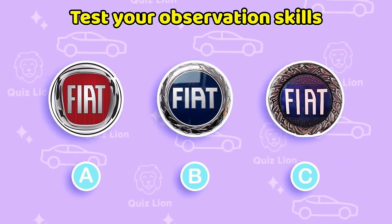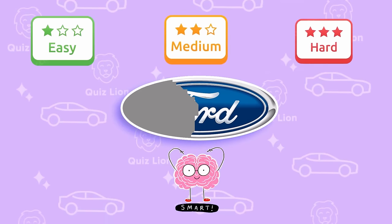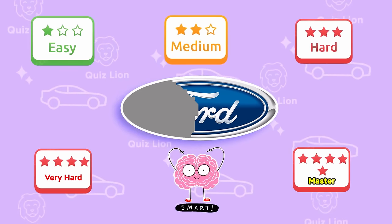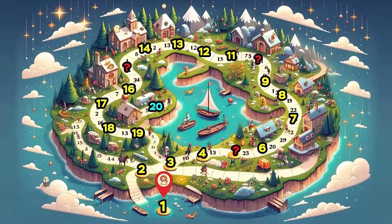Let's test your observance — Logo Car Edition. There will be five levels: Easy, Medium, Hard, Very Hard, and Master. Are you ready? Click like the video, subscribe to the channel, and let's get started.